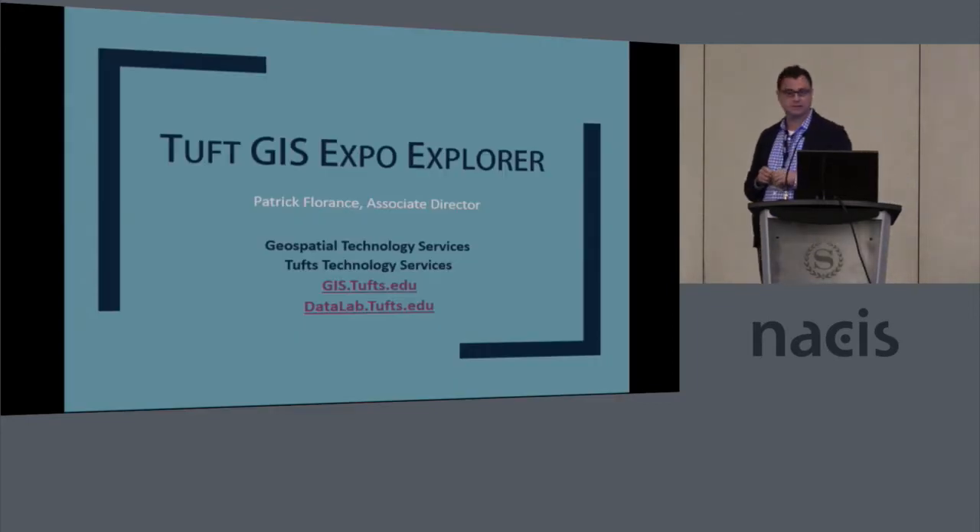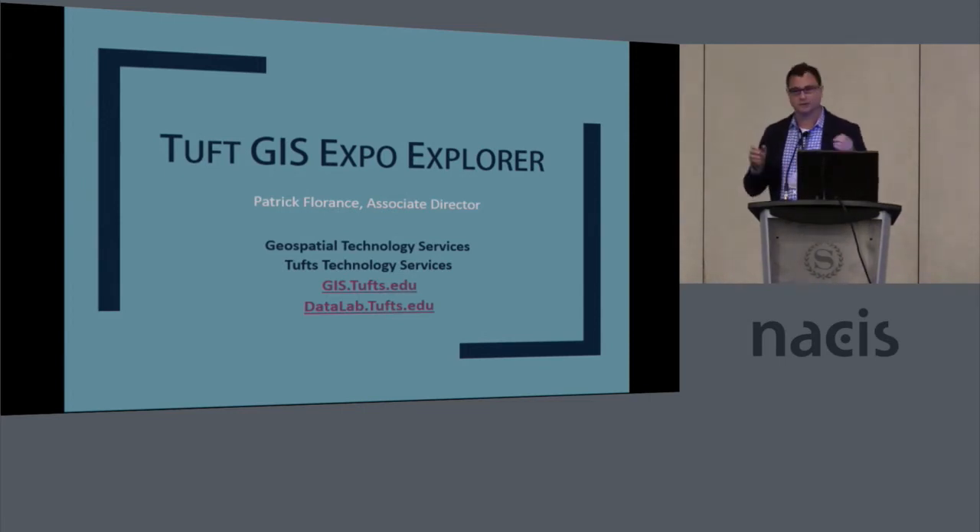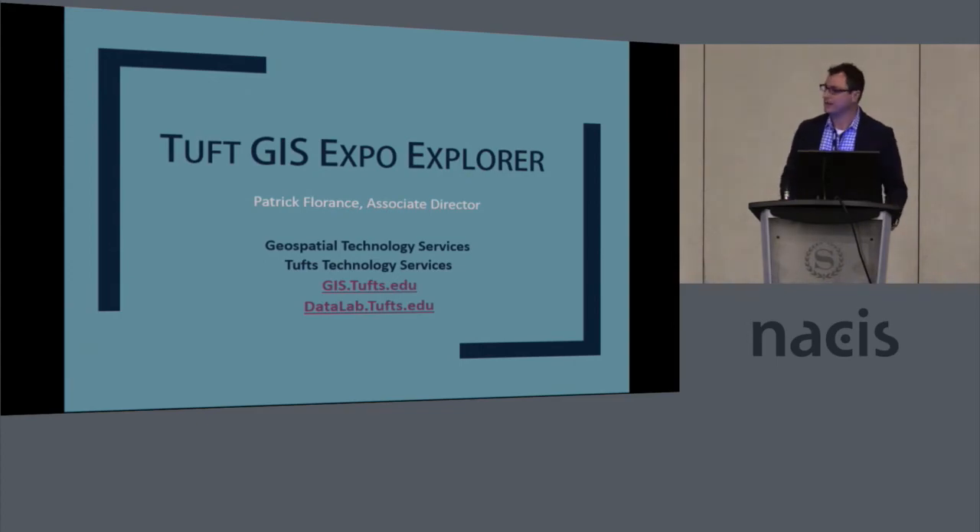If you want to check it out, go to GIS.tufts.edu. We'd love to also start bringing in more and more student research from other universities — I know a lot of people have that, and it just kind of vanishes out in the ether. So thanks.